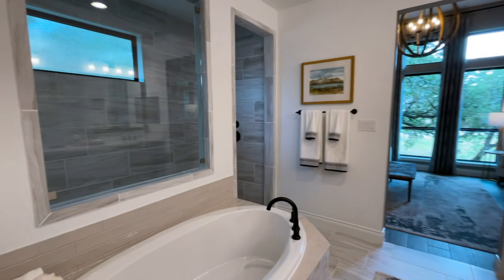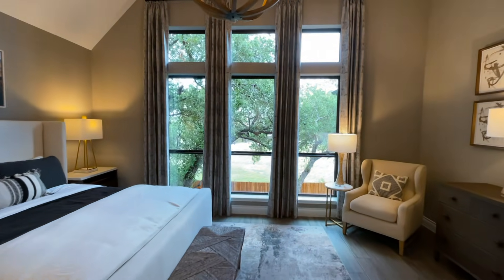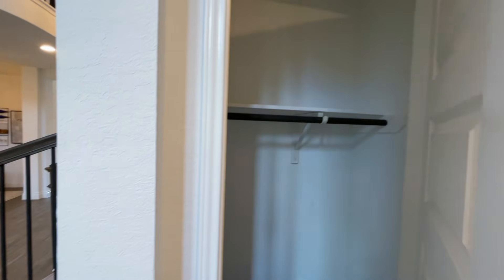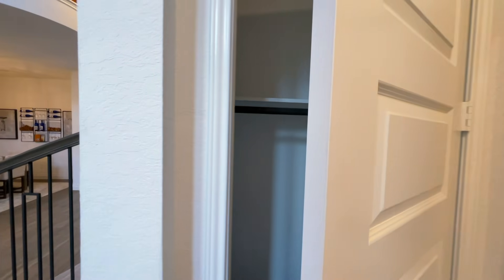I hope everyone is doing well — may God bless you all. I hope you and your families are doing well wherever you're watching this. There's a little extra storage here for your coats.